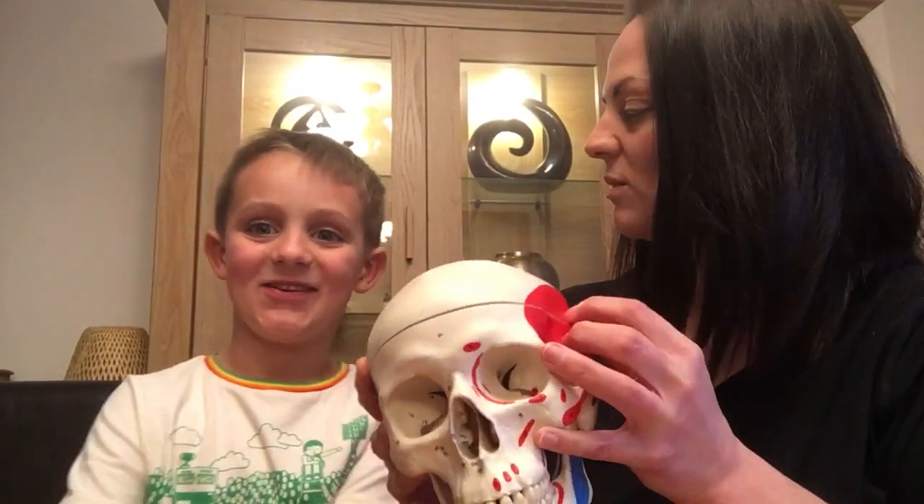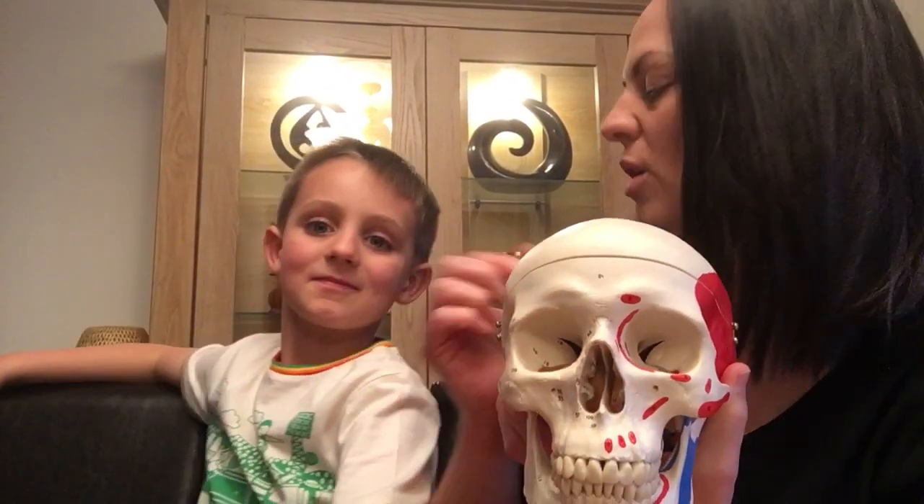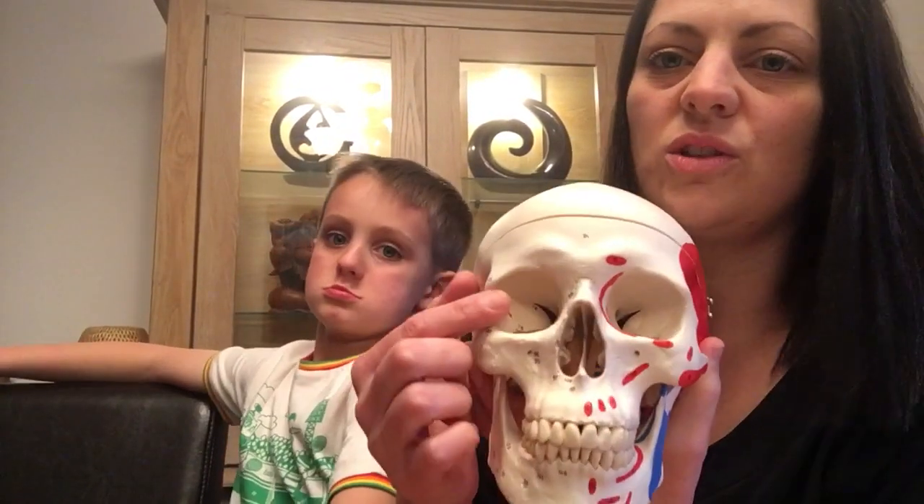Let's talk about some other things on the skull. If we come down here, what's this big bit called? Your eyes — this is called the orbit, the orbital fossa, and this is where your eyes sit. You've got two eyes, there and there.